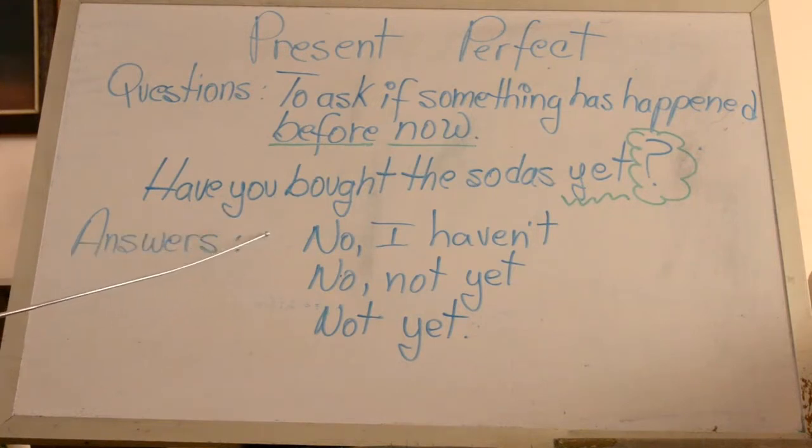You can answer: No, I haven't. No, not yet. Or not yet.